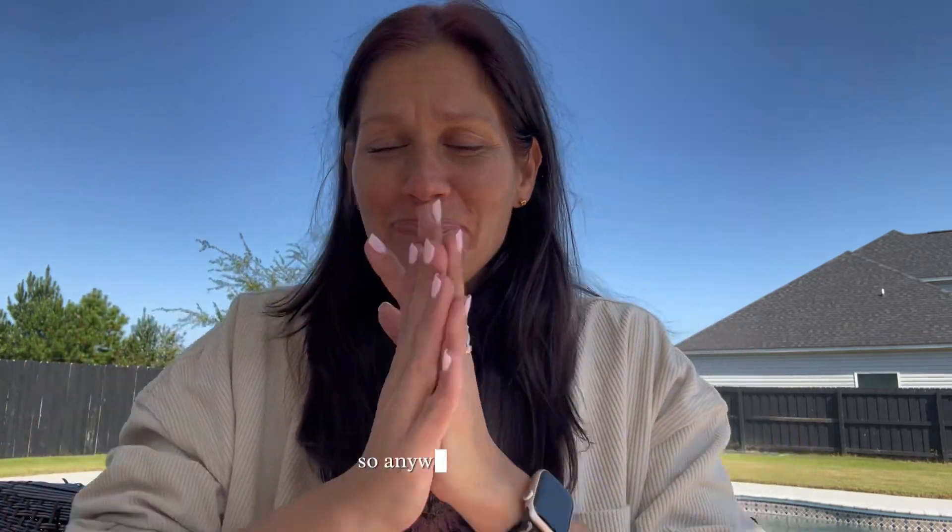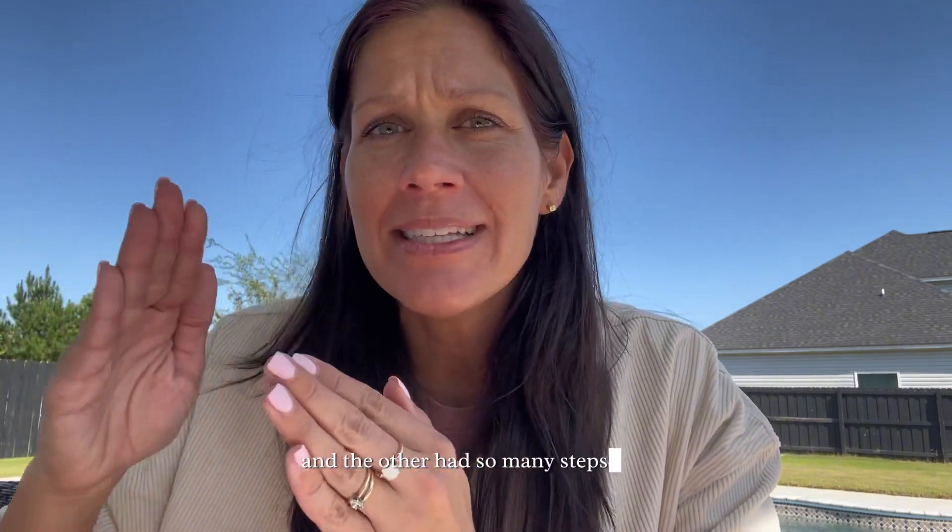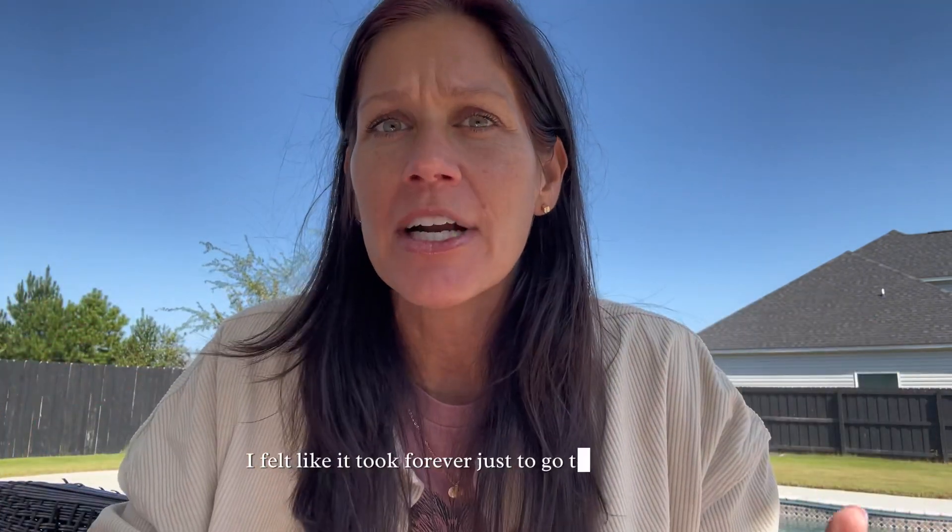Two bottles here, so simple to use and it won't break the bank. I spend way less on this than what I was spending before, and the other routine had so many steps it felt like it took forever just to go to bed at night. This right here — one and done, guys. It's so good. Let me jump into these serums and talk to you about what's in them.